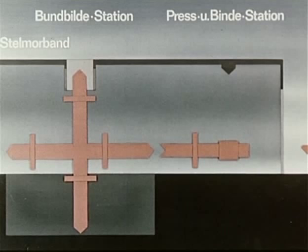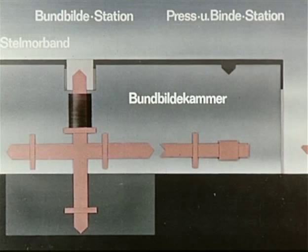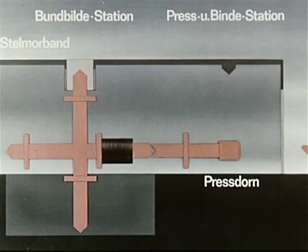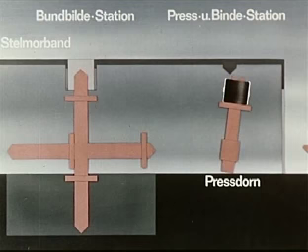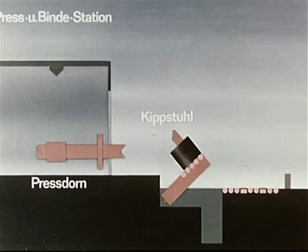Die Bundbildekammer. In Form einer Spirale fallen die Windungen über einen Dorn auf die Absenkplatte und werden zum Bund gesammelt. Das Drehkreuz schwenkt den Walzdrahtring um 90 Grad. Der Ring wird auf den Pressbund geschoben, gepresst und viermal mit Stahlbändern gebunden. Die Kippstühle legen die Bunde auf das für die vier Adern gemeinsame Transportband.